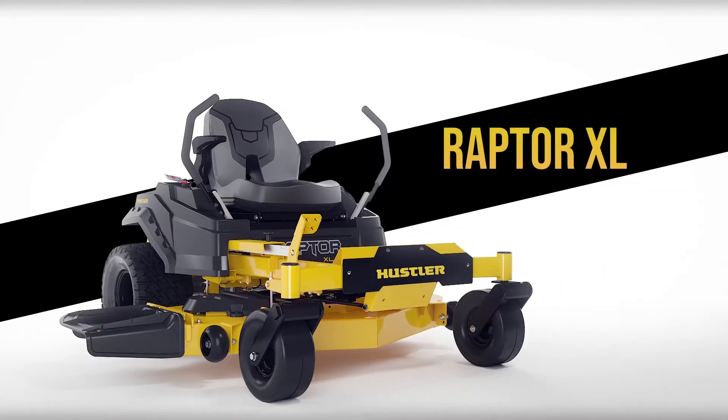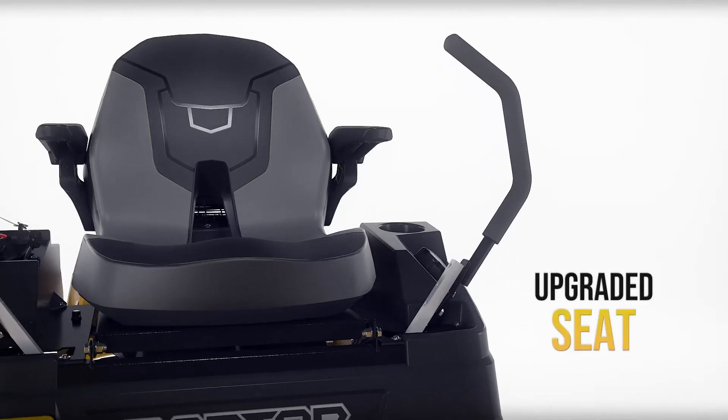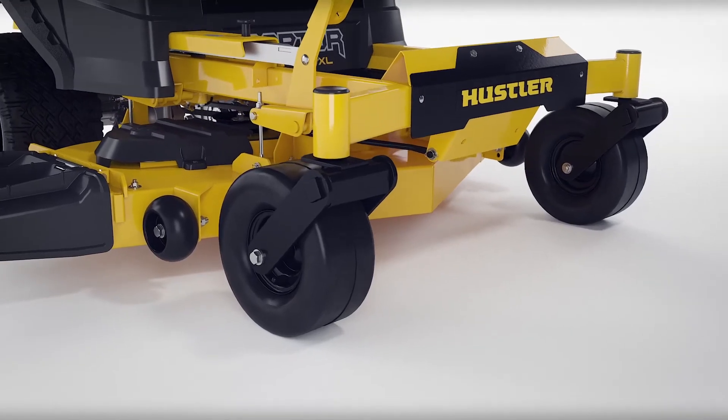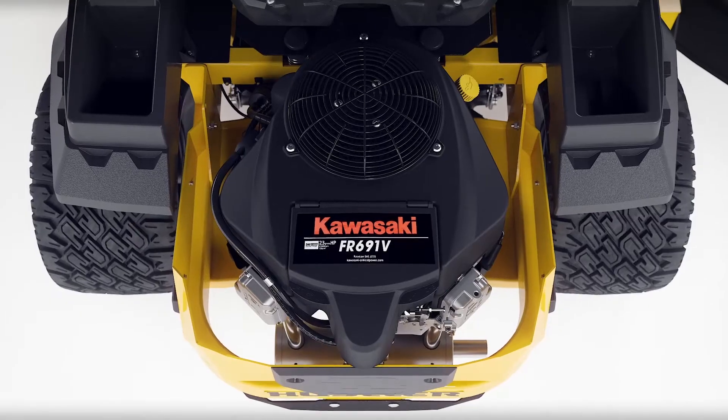Compared to the Raptor X, the all-new Raptor XL has an upgraded seat with a higher back and additional padding. Standard flex forks for a smoother ride. The XL has a 23-horsepower V-twin Kawasaki option.